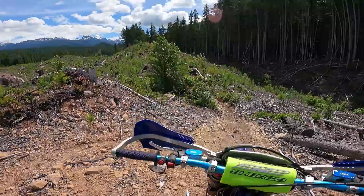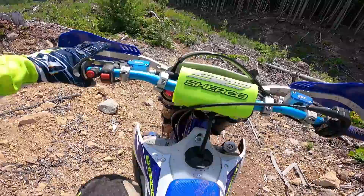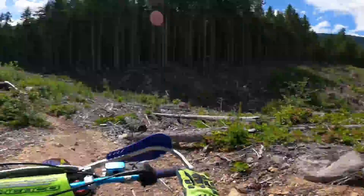Beautiful day out, awesome day to be testing a new bike. This 300 Sherco four-stroke is probably the most nimble four-stroke, the most fun four-stroke I've ridden. It feels a lot like my 300 in the handling characteristics — my 300 two-stroke, that is. Yeah, so much fun.